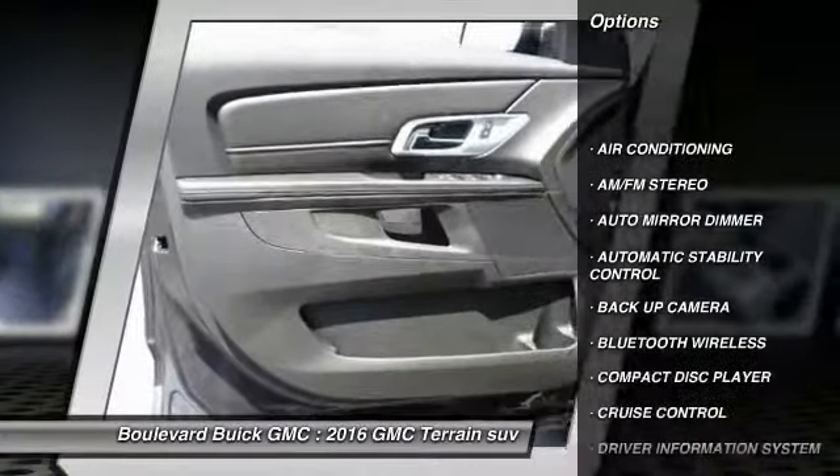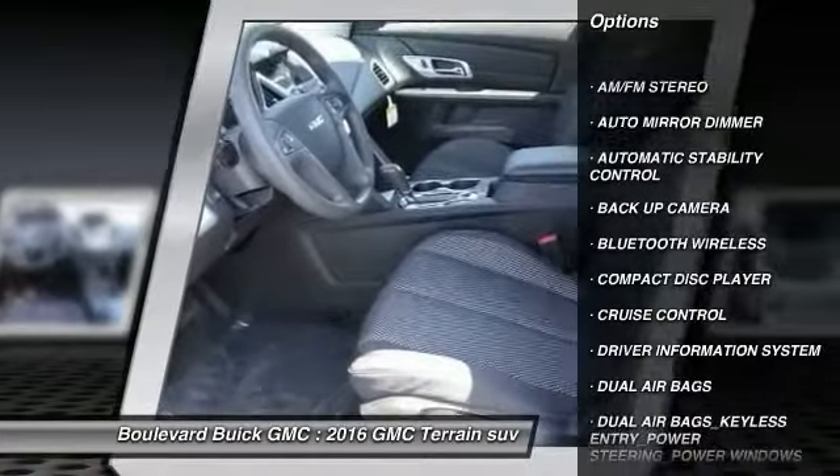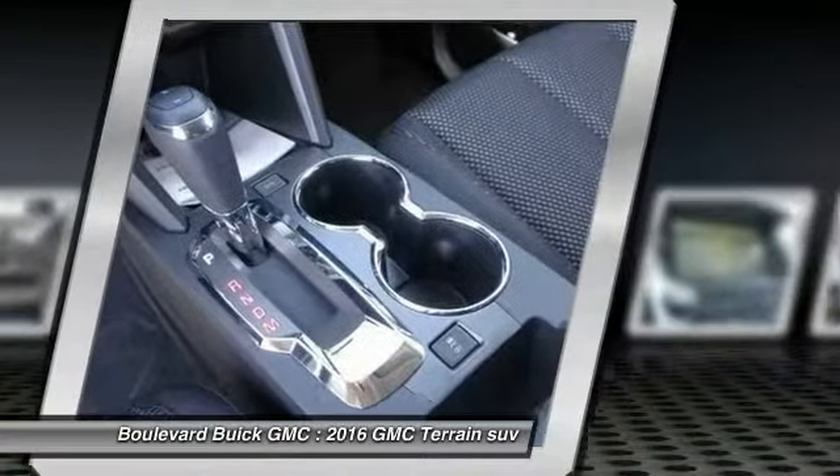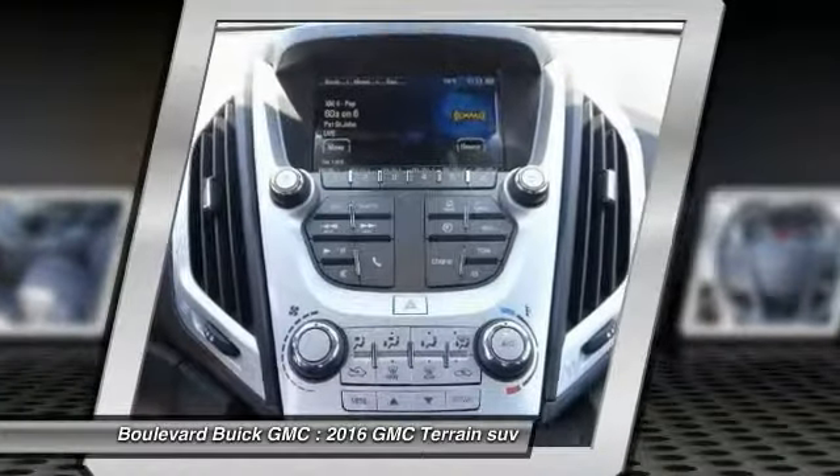Steering wheel audio controls, backup camera, keyless entry, traction control, dual airbags, and Bluetooth wireless data link for hands-free phone.